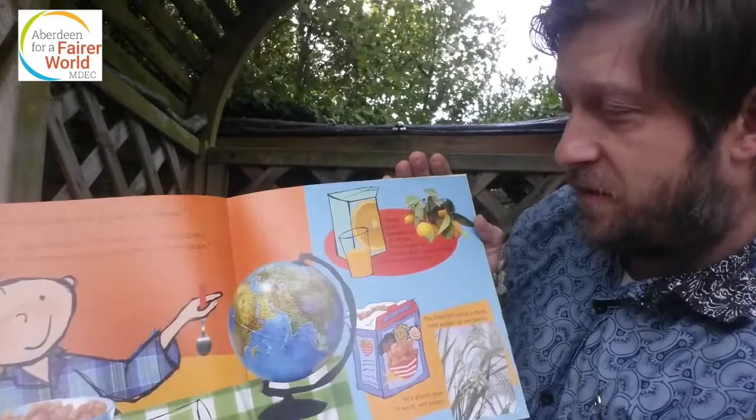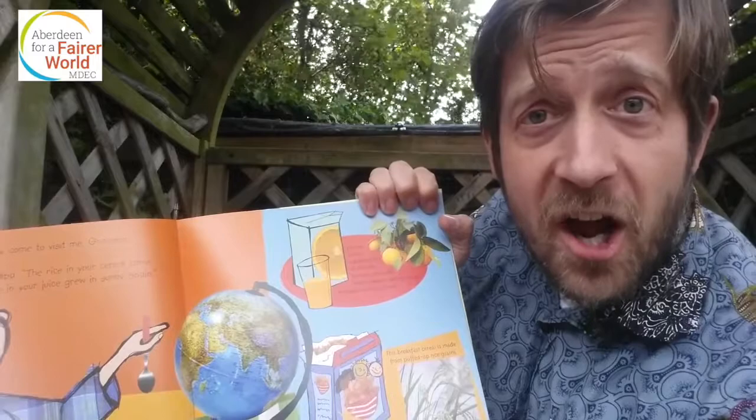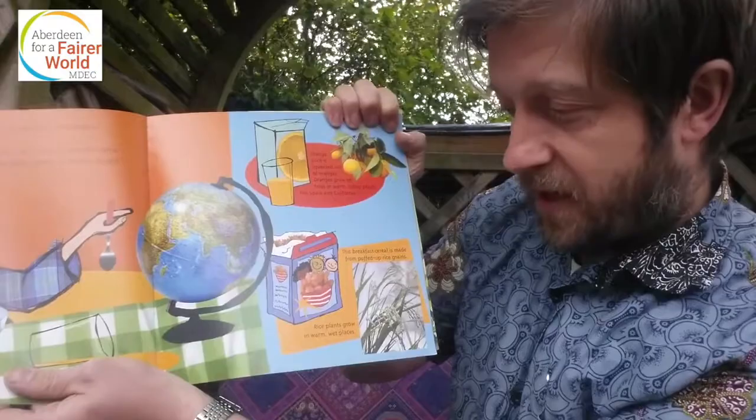This breakfast cereal is made from puffed rice grains. Rice plants grow in warm, wet places. I think Scotland would be classed as a cold, wet place.